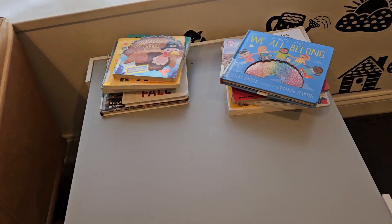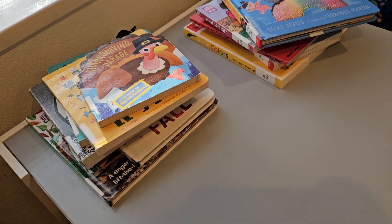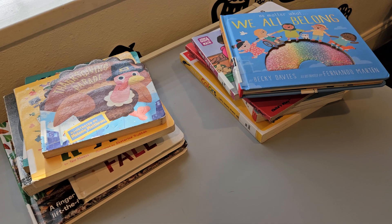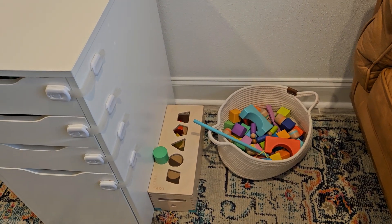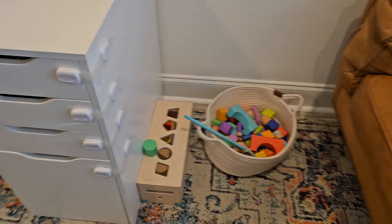And then over here I have the books. I just recently switched out the library books — most of these are library books, fall-themed and stuff like that. I'm going to keep out the block set. He's really been enjoying that, so I'm just going to keep it out.